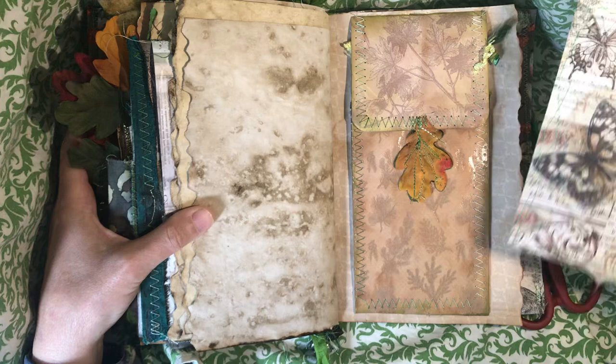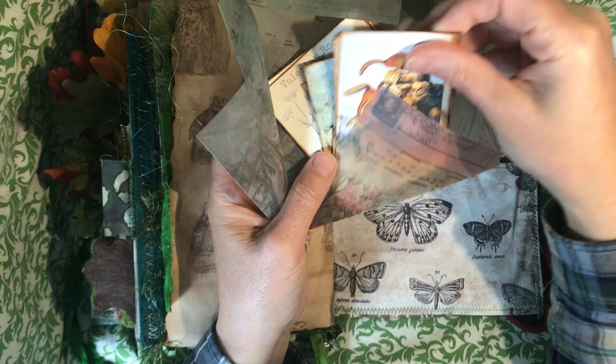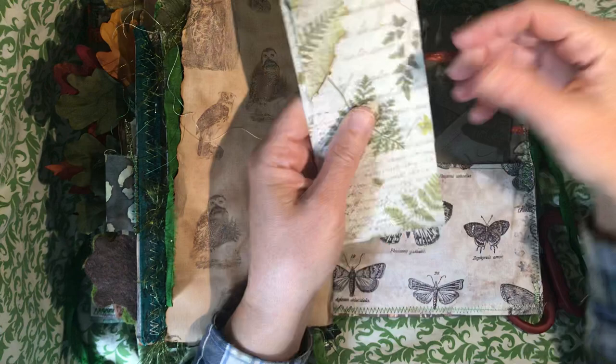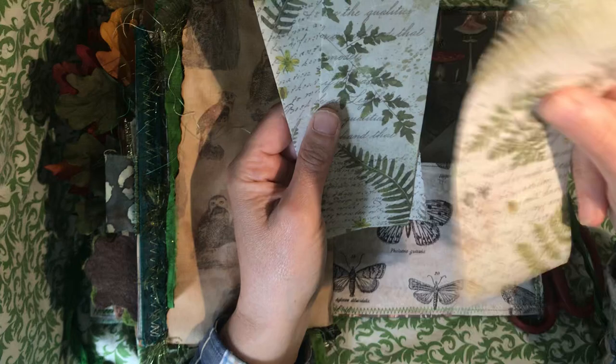In the back is another Tim Holtz vellum envelope with lots of extra journaling cards and images and things — most of them are Mrs. Cogg's — as well as some of the decoupaged vellum. Maybe I'll stick one of these in that envelope, or you can decide whether or not to do that. So that is my homage to Radagast the Brown.